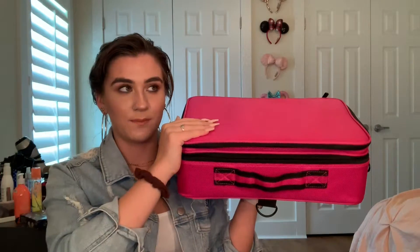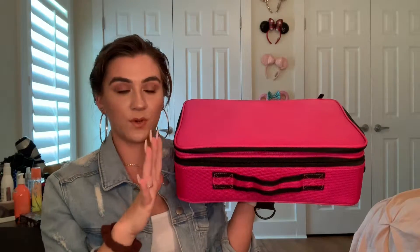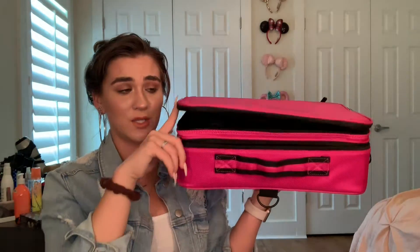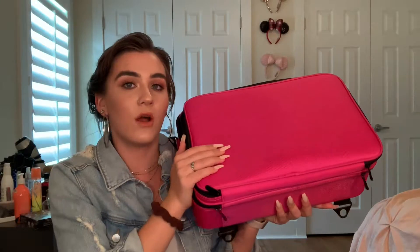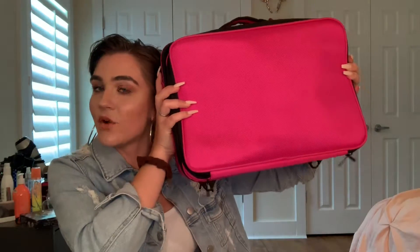It might seem excessive to bring this much makeup somewhere, but especially for a long trip — when I was at the music festival it was four or five days, and this was perfect. If you're a makeup artist this is obviously super good; you can put so much in here and it's easy to carry with the handle. There are little attachment points for straps everywhere so you can carry it however you want. 10 out of 10, would recommend. It literally lives right next to my desk. If you overpack, this is the overpacking love — get this for sure.